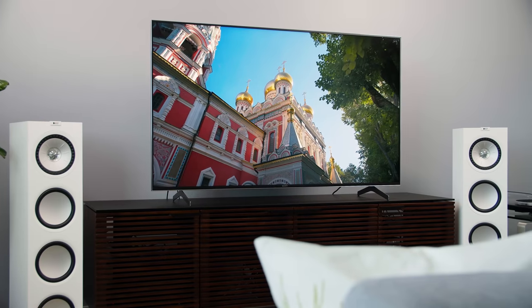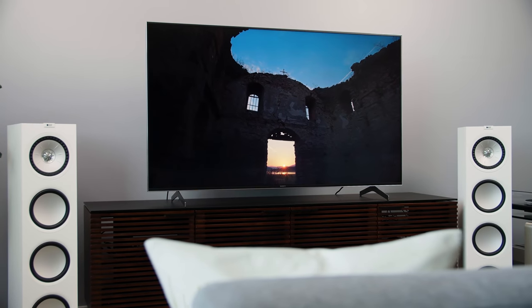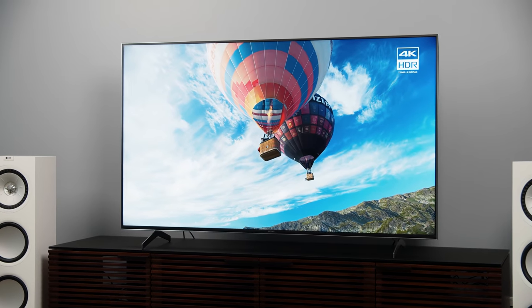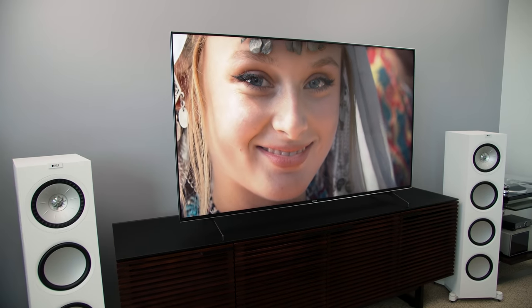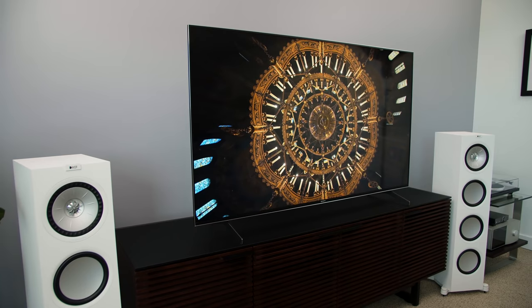Up next is what I'm calling the sleeper hit of the year, and that would be the Sony X900H. I didn't see this TV coming in as hot as it did, but it performs extremely well. If you're a movie lover who also likes to game, you want to pay attention to this particular TV. Not only does it have a very cinematic look, especially for an LED LCD TV, but it's also getting an upgrade later this year so that it will play nice with the Sony PS5.